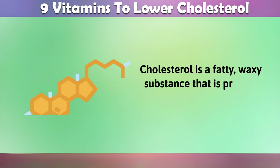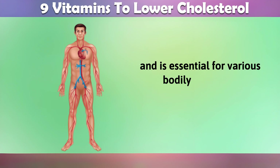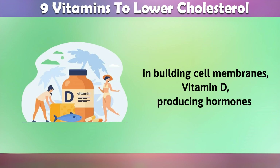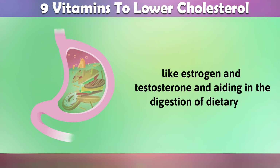Cholesterol is a fatty, waxy substance that is present in every cell of your body and is essential for various bodily functions. It plays a vital role in building cell membranes, producing vitamin D, producing hormones like estrogen and testosterone, and aiding in the digestion of dietary fats.